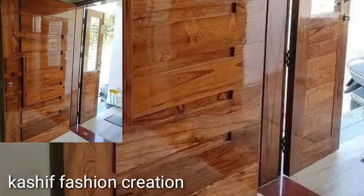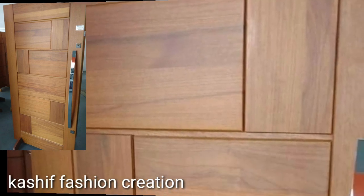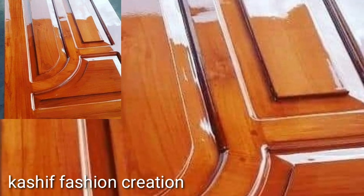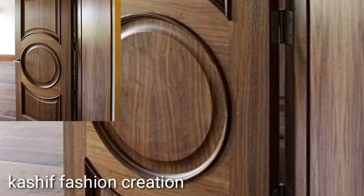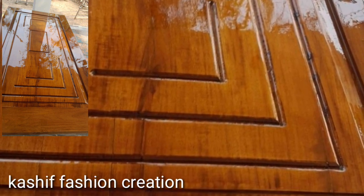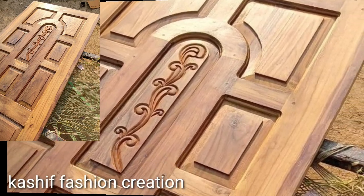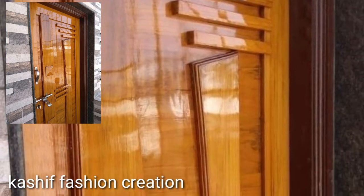Subscribe to my YouTube channel and press the bell icon so you will get notifications of all my videos and never miss any collection on my channel. Don't forget to keep your feedback in the comment section — your positive feedback encourages and motivates me to bring stylish unique door designs.